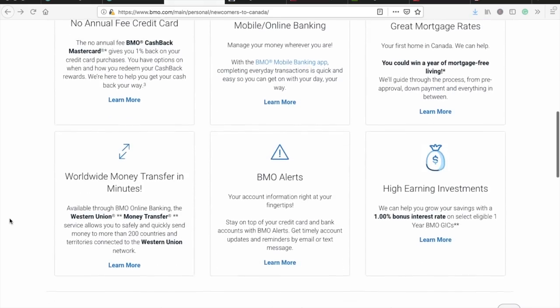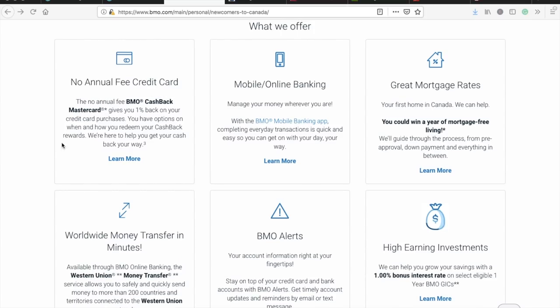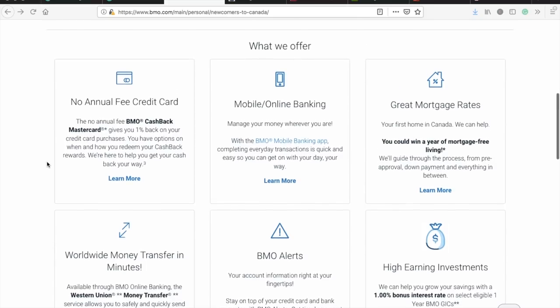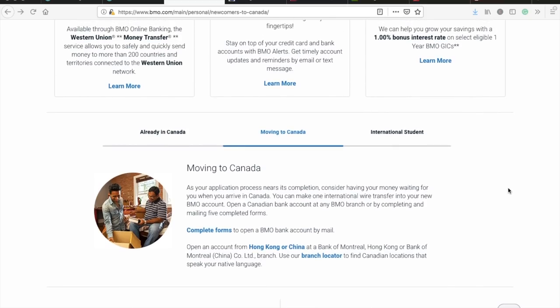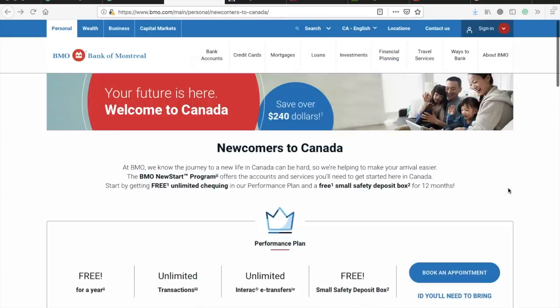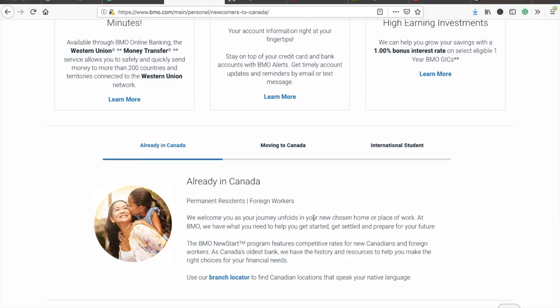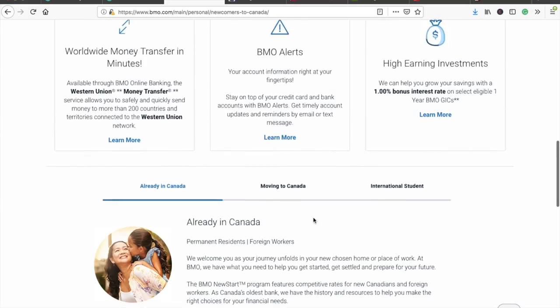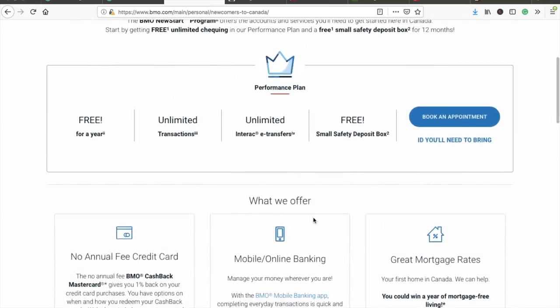BMO also offers a no annual fee credit card, which is very important for building your credit history. They mention that if you're moving to Canada you can make one international wire transfer into your new BMO account, but the account will be frozen until you submit all your documents. It's not mandatory to open before landing — but if you do, it can serve as proof of funds for the immigration officer.